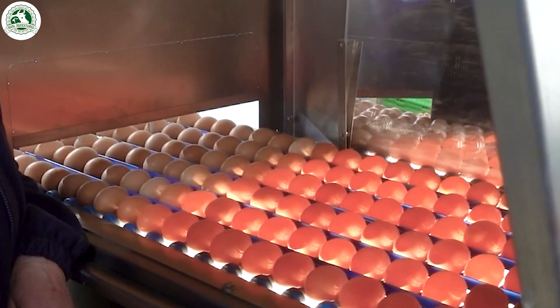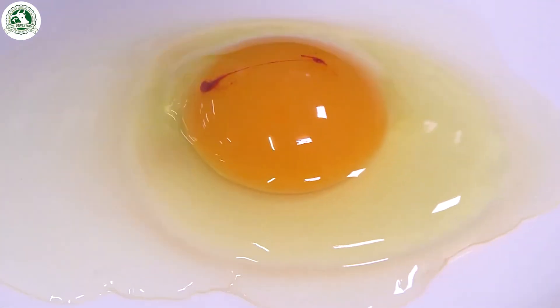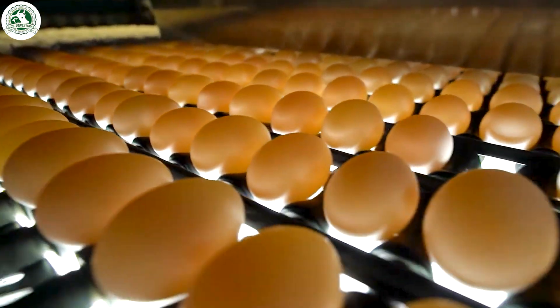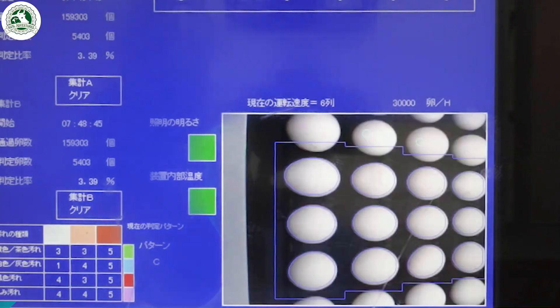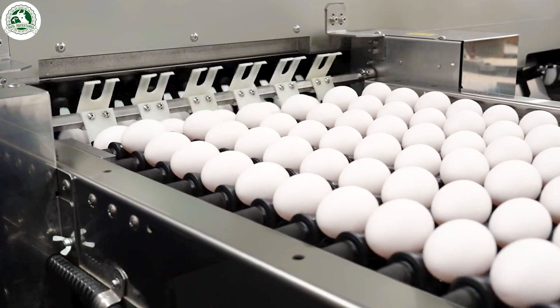Now it's time to check the eggs. They roll through special lights and scanners that can spot even the tiniest problem — cracks, dirt, weird shapes, or even fertilized eggs. These machines see it all. Any eggs that don't pass the test are taken out right away. No stress, no mistakes.